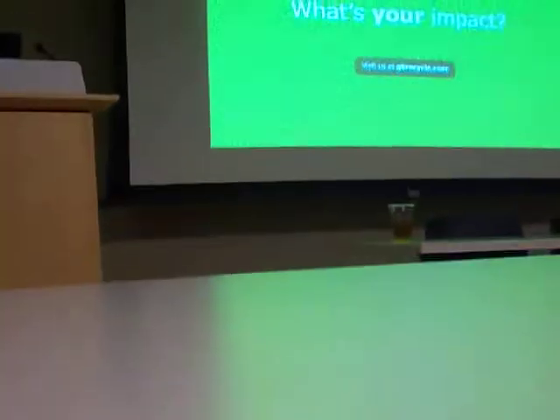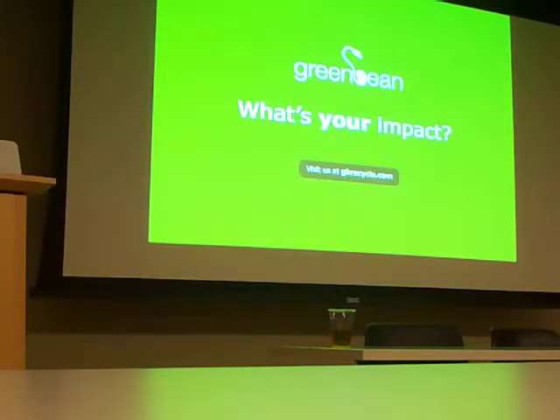First of all, thanks so much for taking the time and coming out and listening to us. My name is Shankar Sahai. I'm the founder of Green Bean Recycle.